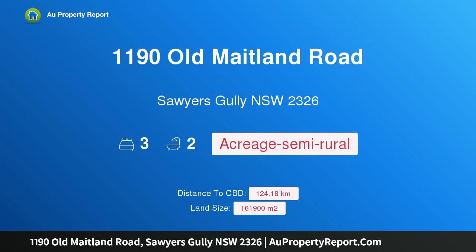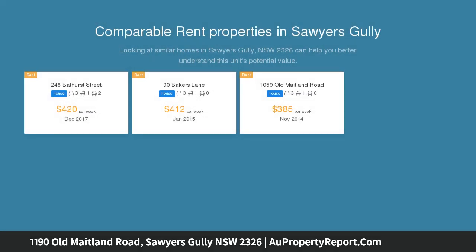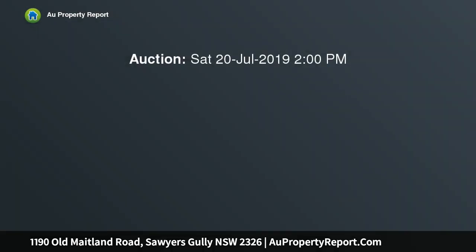Hi, I am glad to introduce property 1190 Old Maitland Road, Soyuz Gully NSW 2326 — an endearing family lifestyle property, breathtakingly beautiful in landscape with views of Sugarloaf and Barrington Tops and the natural wonderland of Werikada National Park moments away. This seven-year-old home sits proudly amongst its surrounding acreage, offering a relaxed family lifestyle.